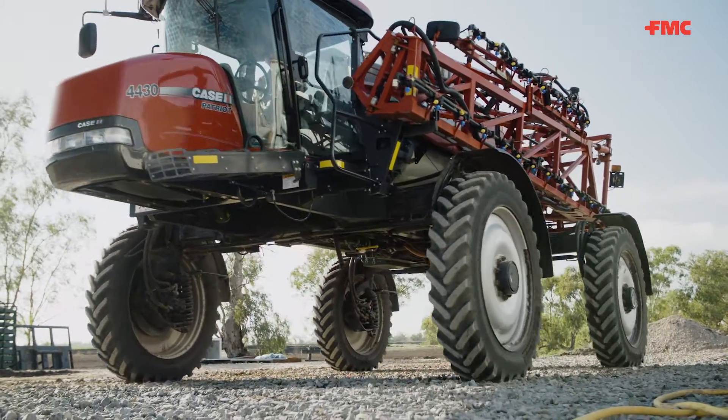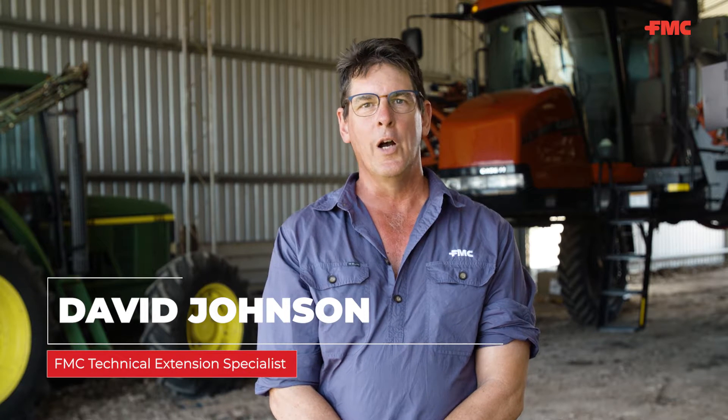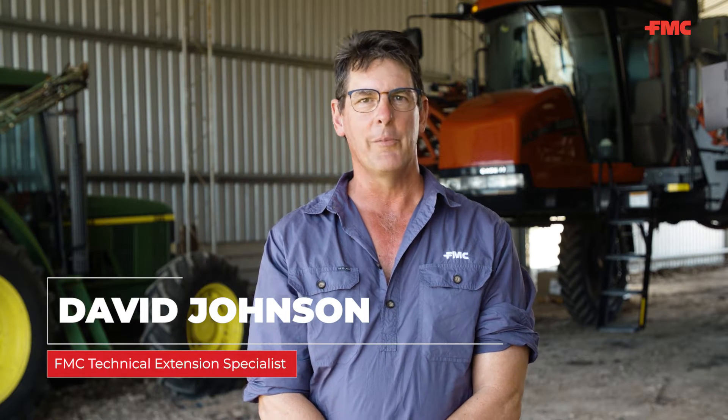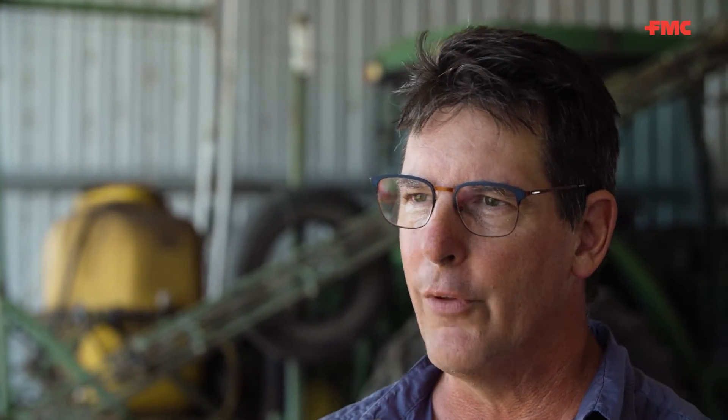G'day, I'm Dave Johnson, FMC spray drift expert. Over the past 12 years or so, I've spent a lot of my working life developing tank mix adjuvants that help farmers get more area sprayed with less risk of losing that spray over the fence.